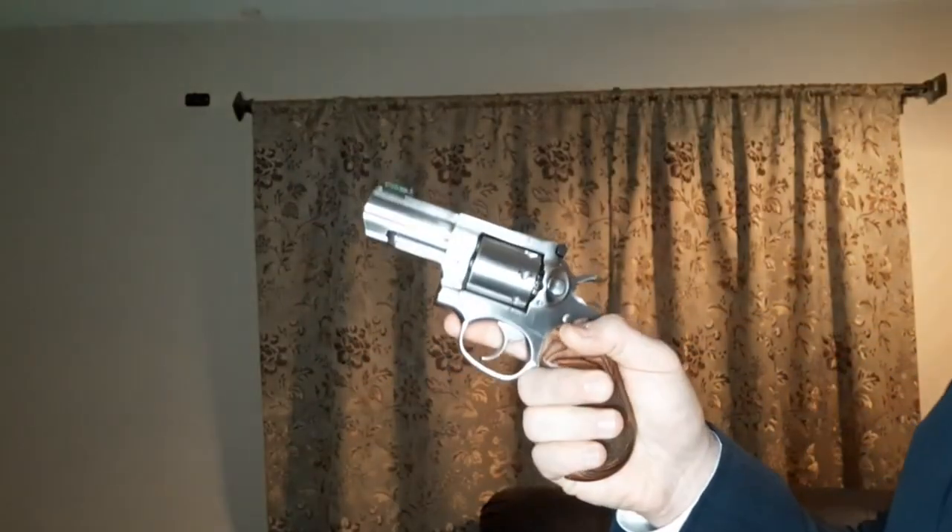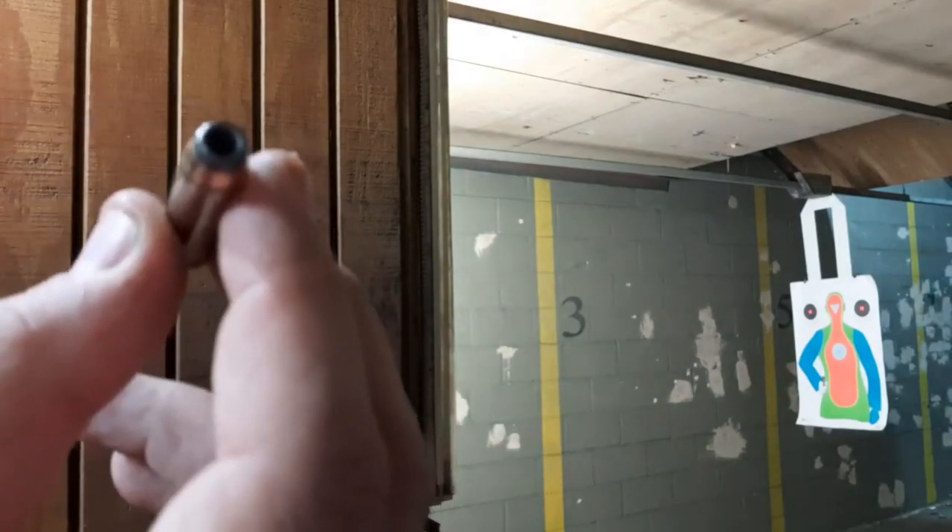It's got all the classic lines that I like, with an eloquent trigger pull and the 7-shot capability. With old-school Federal 125-grain semi-jacketed hollow points, I promise it'll get the job done.